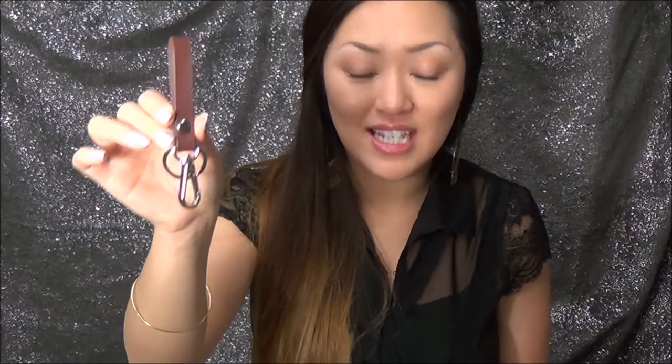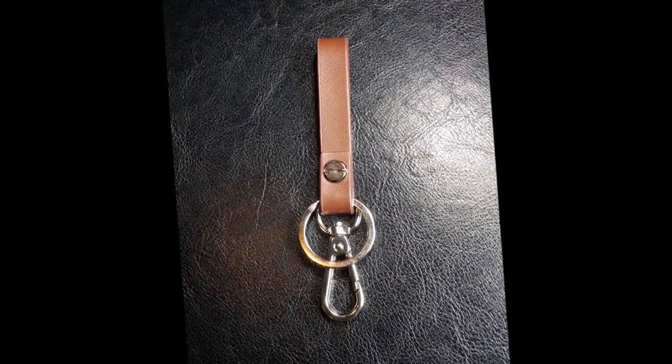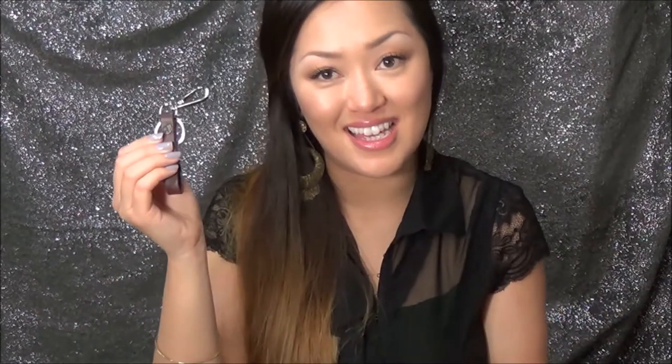They always end up sending an accessory — something a little different and out of the ordinary. So this box came with a Dappered Man leather key fob. My husband loves key chains and he's always losing his keys, so he likes to have as many things on it as possible. He really, really liked this, and it retails for $10.